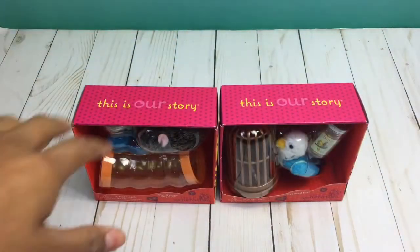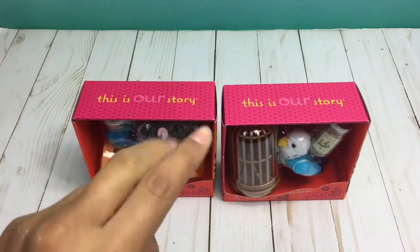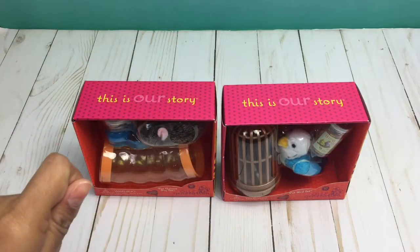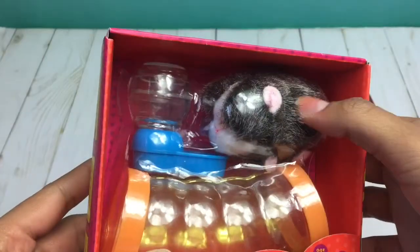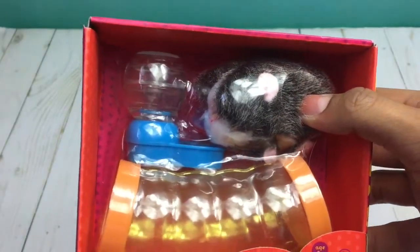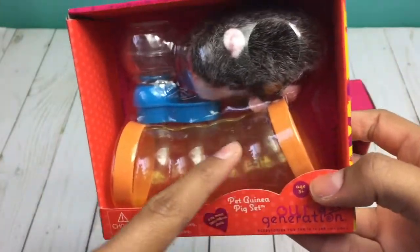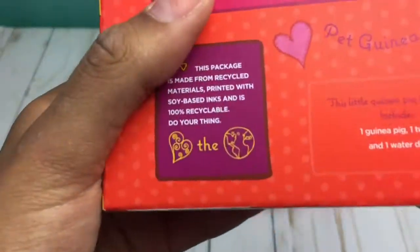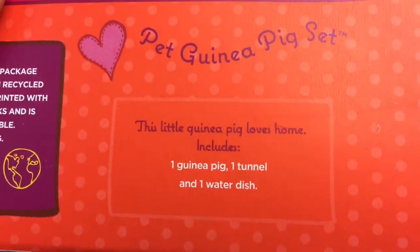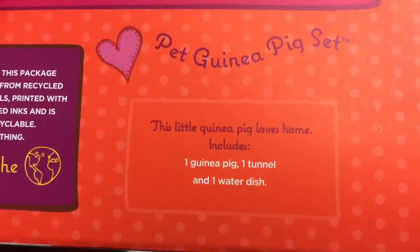Moving on to the ones that I can open — here are the two that I can actually open: the guinea pig one and the bird one. I will first be taking a look at the guinea pig. Just like the other four pets, it has an area where you can pet its fuzzy fur. It comes with a tube and a water fountain. On the back of the box it says, 'This guinea pig loves home,' which is funny because it's like the piggy song.